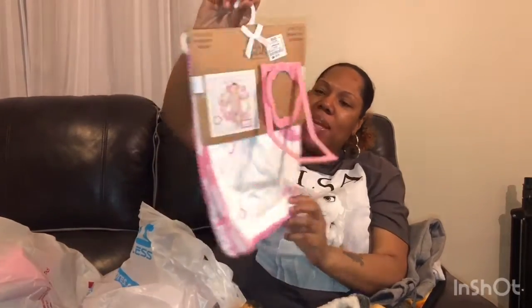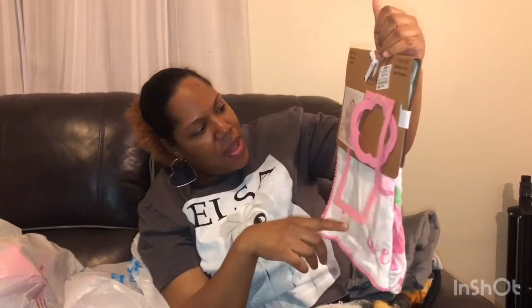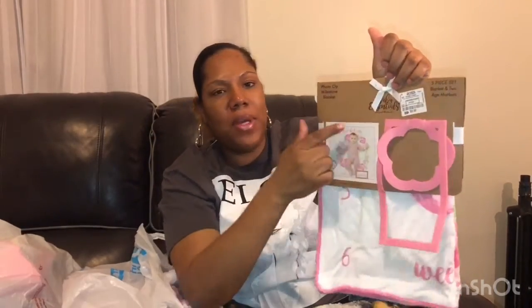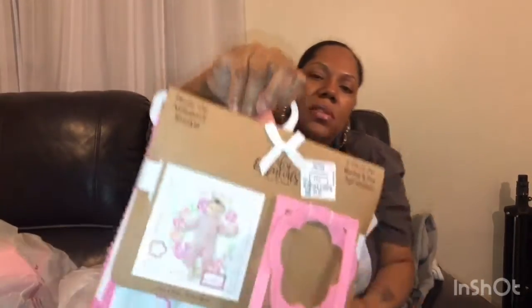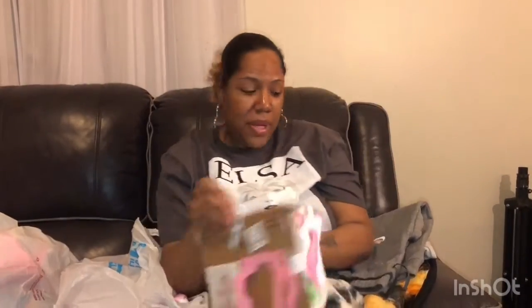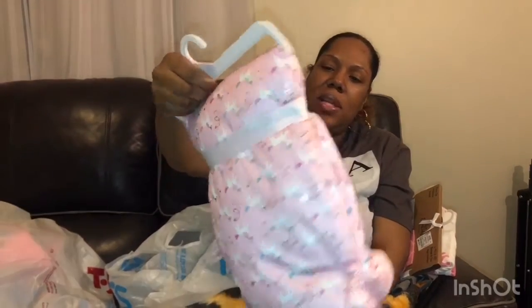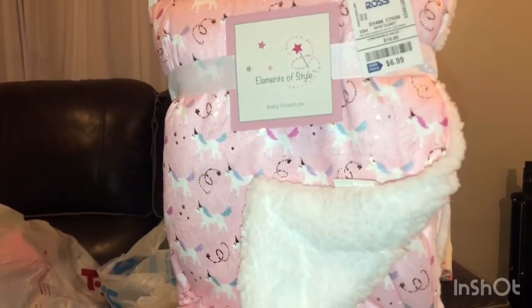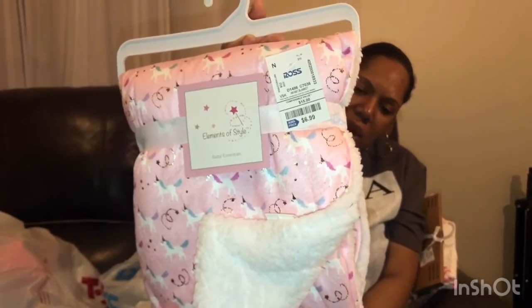I got one of those little baby milestone blankets — you can use a little flower marker to show how many weeks the baby is, and a rectangle for the months. I always wanted one of these and kept forgetting to get one. Big Manny also picked out this cute little unicorn blanket for $6.99 — it has lavender, blue, and pink unicorns with different colored hair, white horses, little gold shooting stars, and it's so soft.